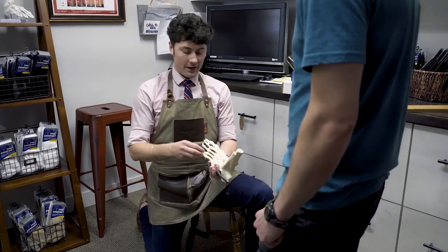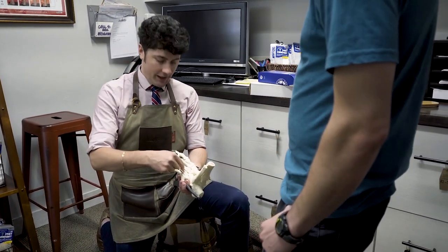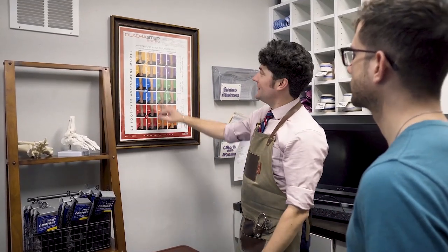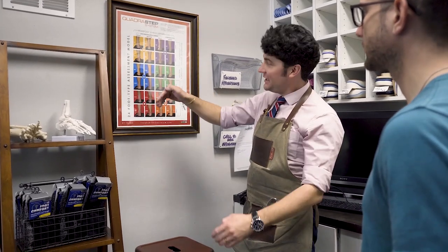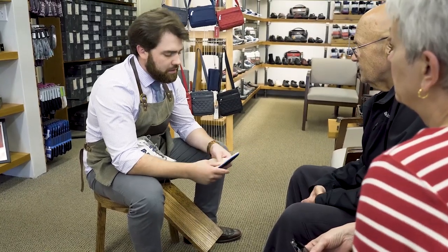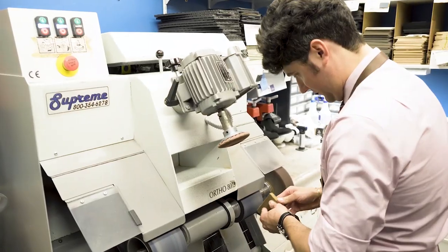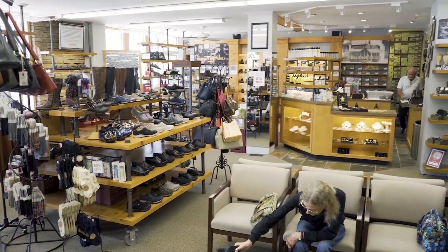The big difference between what we do and pretty much all other footwear retailers is our knowledge level and our practice of certified pedorthics. The beauty of what we do — I like to call it the holy trinity of services. We've got full service, sit and fit. We have a full repair shop in the back, which is awesome because it just gives customers another excuse to come into the shop.